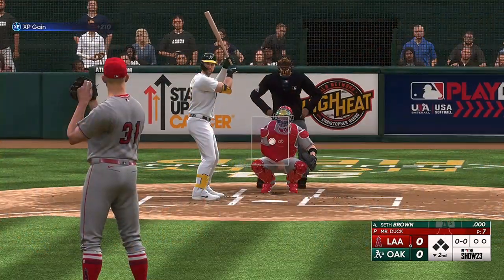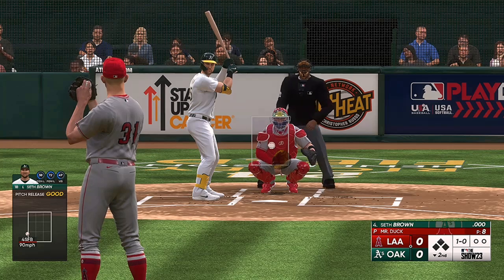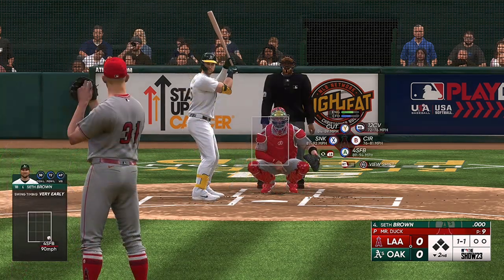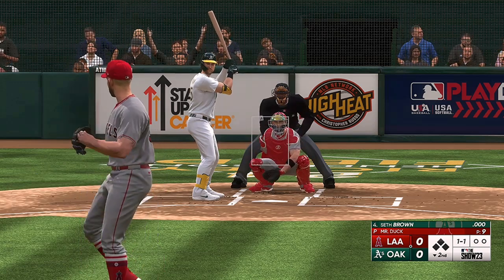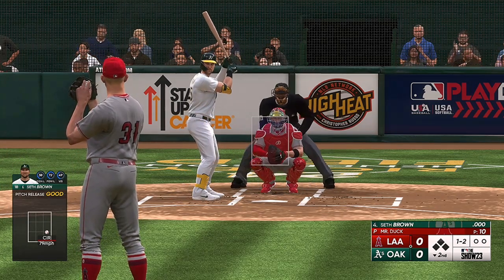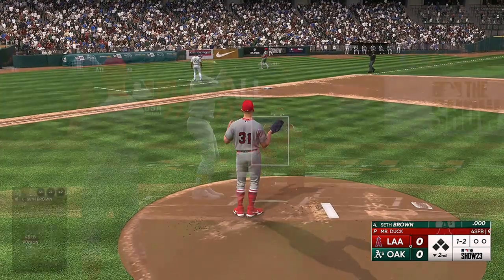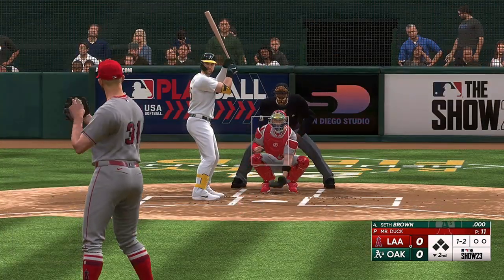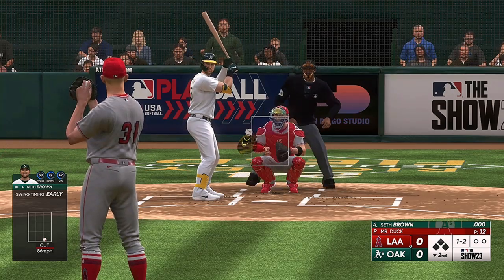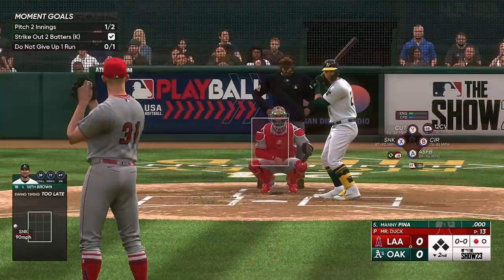Welcome back. Bottom half of inning number two. And now the first baseman, Seth Brown. Pitch misses inside — ball one. 1-0. And that's in for a strike. That's a strike, count one and two. Foul ball left side, he'll see another. 1-2. Keeps the at-bat going with a foul ball. And he deals — swing and a miss, struck him out. Couldn't catch up to the heater.